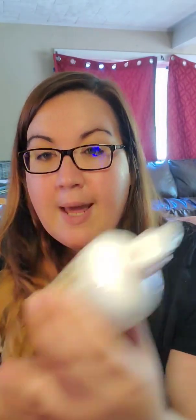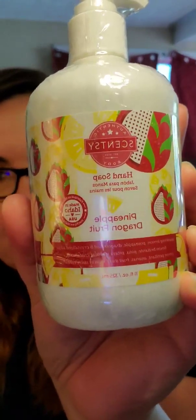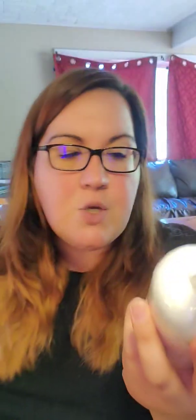We also got a hand soap in Pineapple Dragon Fruit. Pineapple Dragon Fruit is not available yet — this is actually a product that will be in the summer collection starting June 1st. I like the hand soaps; they last a while. And if you have a foaming hand soap dispenser pump, you can put this in there with water and make your own foaming hand soap, which will stretch it a little bit longer.